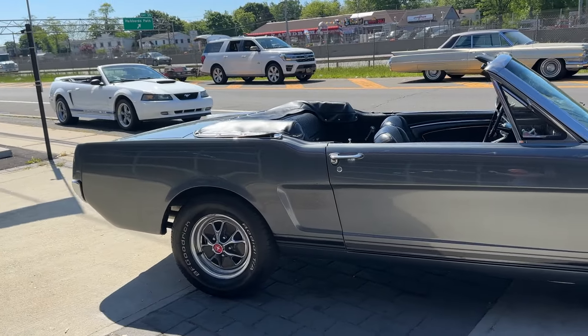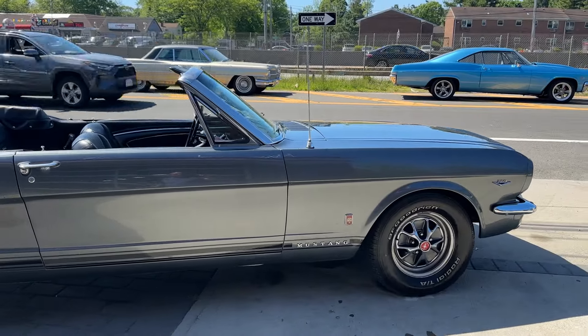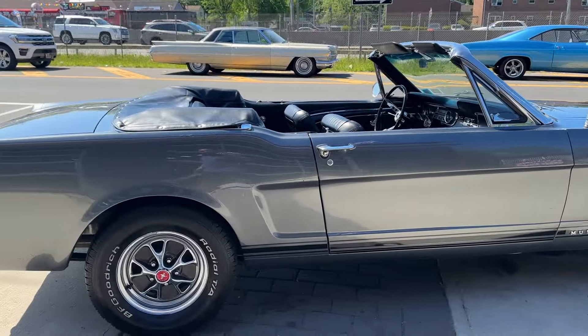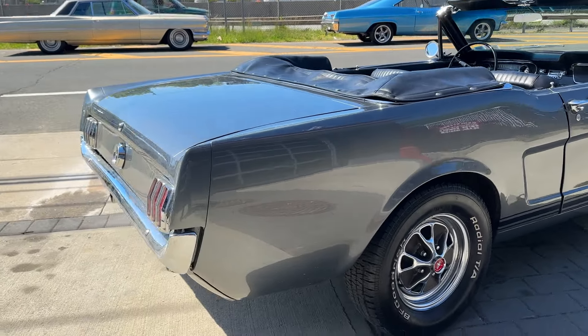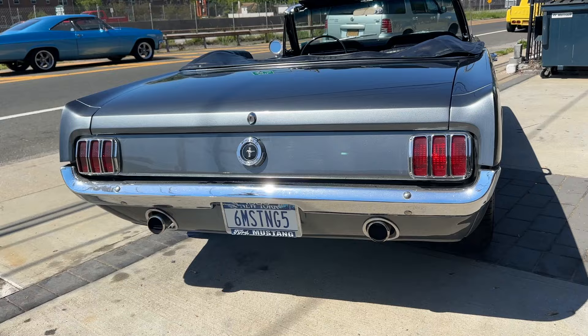Just check this car out. It's absolutely beautiful. Restored car. It's in a metallic, like a gunmetal gray — gorgeous color. The body's laser straight. Underneath the car is excellent. Check out the exhaust tips, just like the GT.